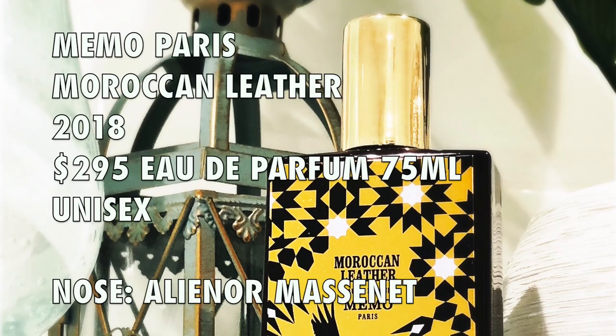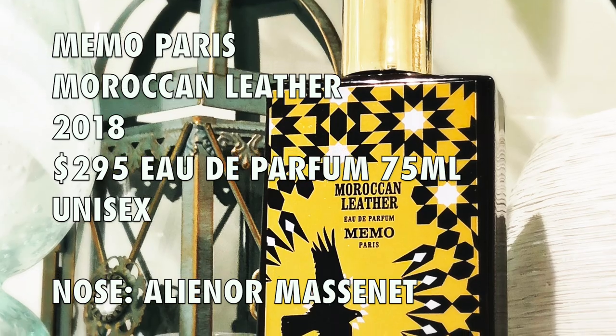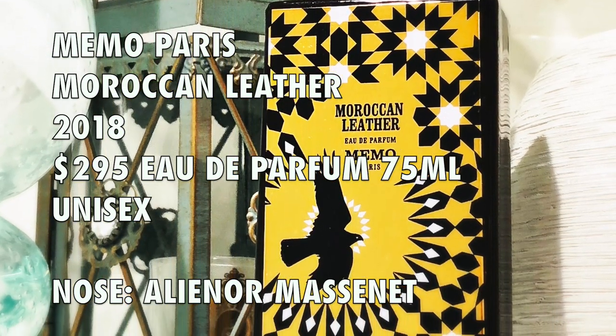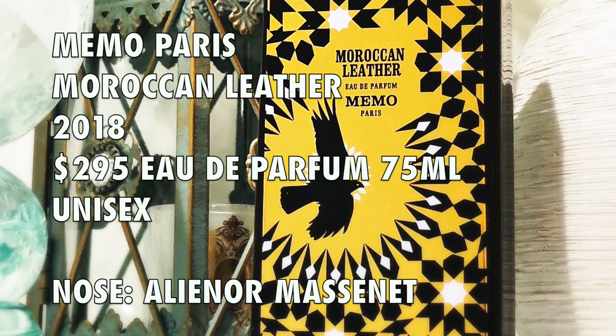This is the sixth leather fragrance in the collection, which also includes African Leather, French Leather, Irish Leather, Italian Leather, and Russian Leather. Moroccan Leather was launched in 2018. The perfumer, once again, is Eleanor Messonnet, who has created all of the fragrances from Memo Paris. This is an EDP concentration, and a 75ml bottle retails for $295.